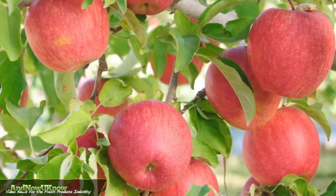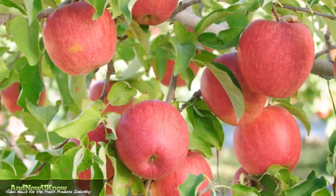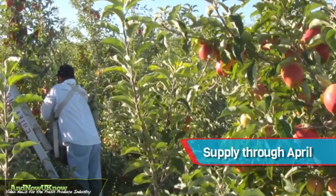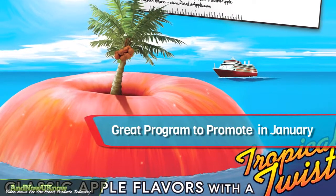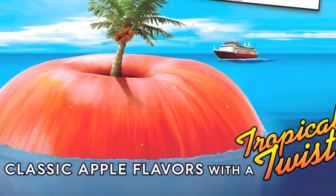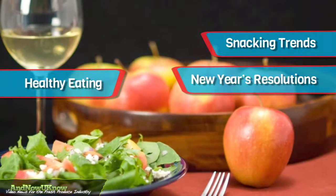The quality of this year's crop is second to none thanks to ideal weather conditions in the eastern Washington growing region. Stimel expects to have supply through April. Volume is aligning perfectly with demand, offering retailers a great program to promote in January. Now is a great time to push the apple as an item that falls in line with healthy eating, snacking trends and New Year's resolutions.